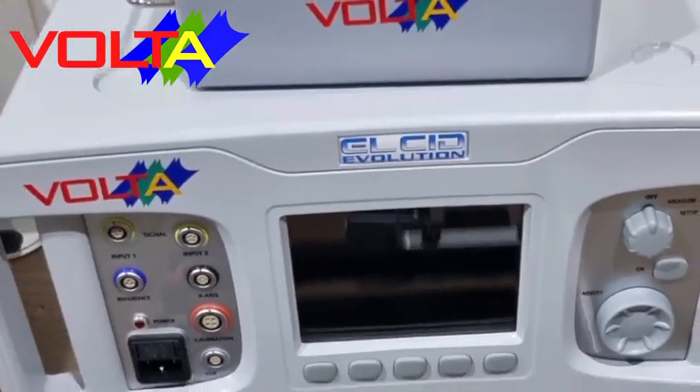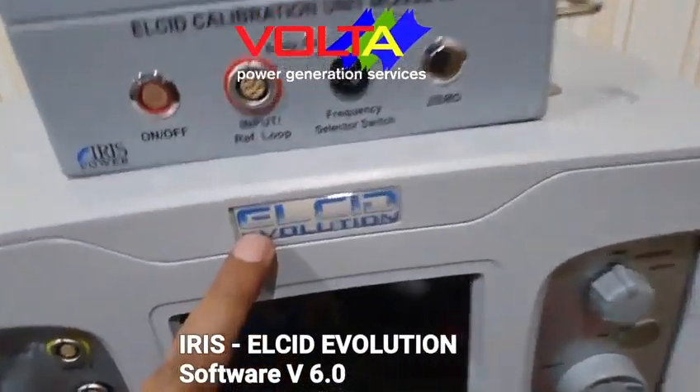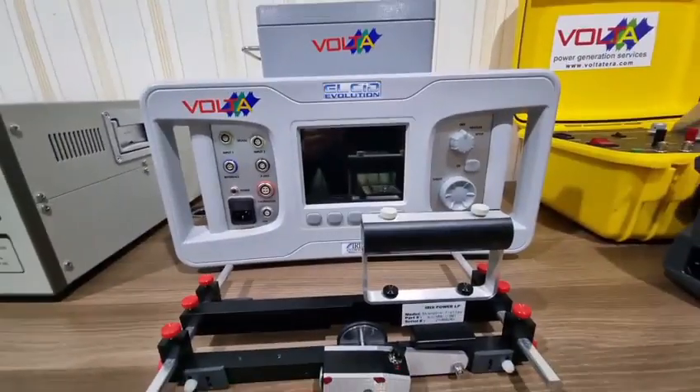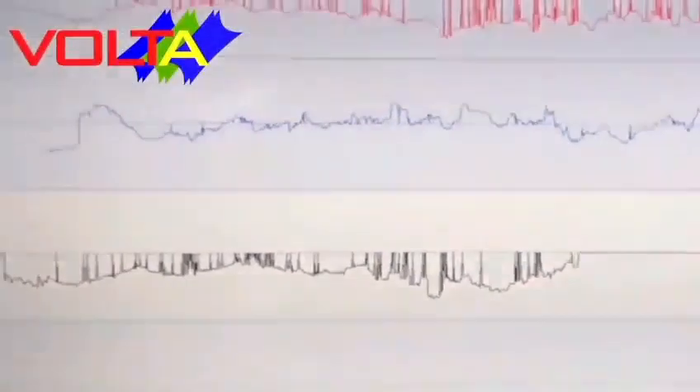For EL CID electromagnetic core imperfection detection — to analyze stator core lamination condition — we use EL CID Evolution. Our instrument is able to perform tests on hydro generators with three or four excitation and large turbo generators. Using the ELCID software, we can analyze and identify stator core defects precisely.